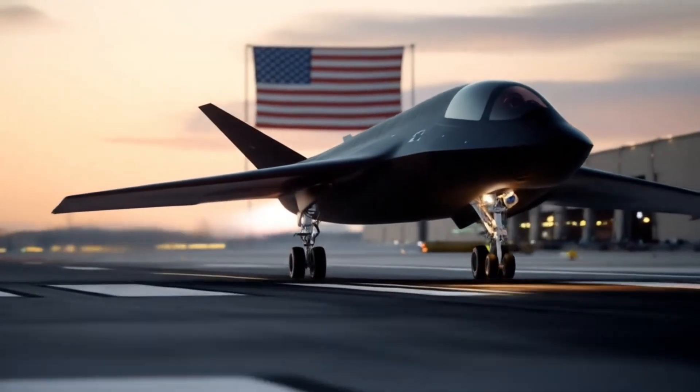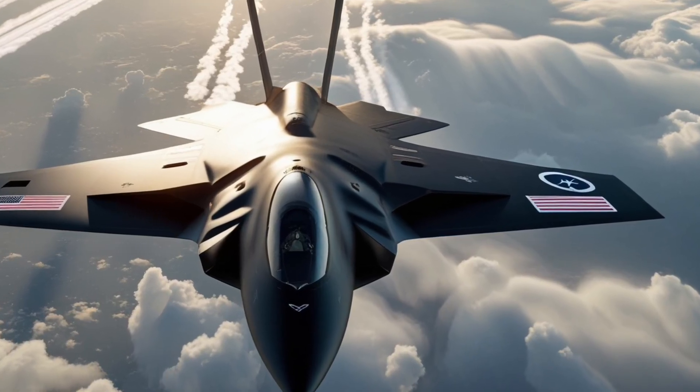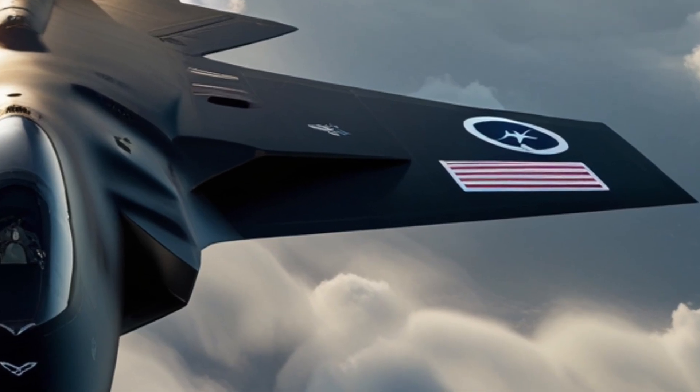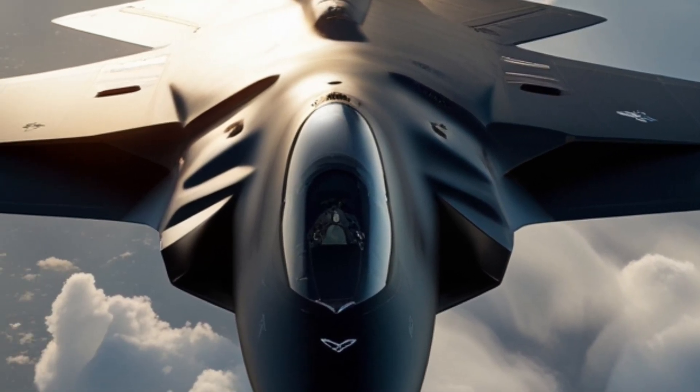For enthusiasts and dreamers alike, the SR-72 represents more than just a jet. It represents humanity's desire to go faster, higher, and further than ever before. It's about breaking barriers, pushing the limits of engineering, and imagining a sky where travel happens in minutes, not hours.